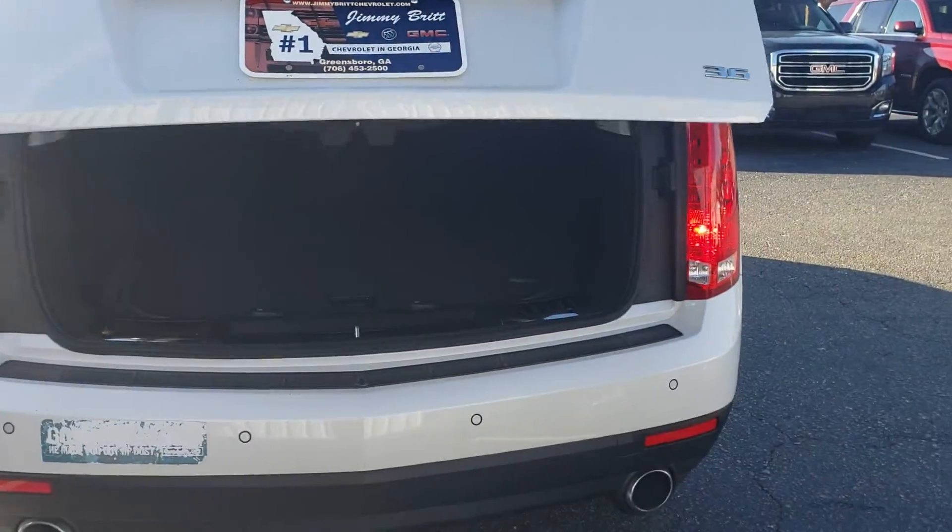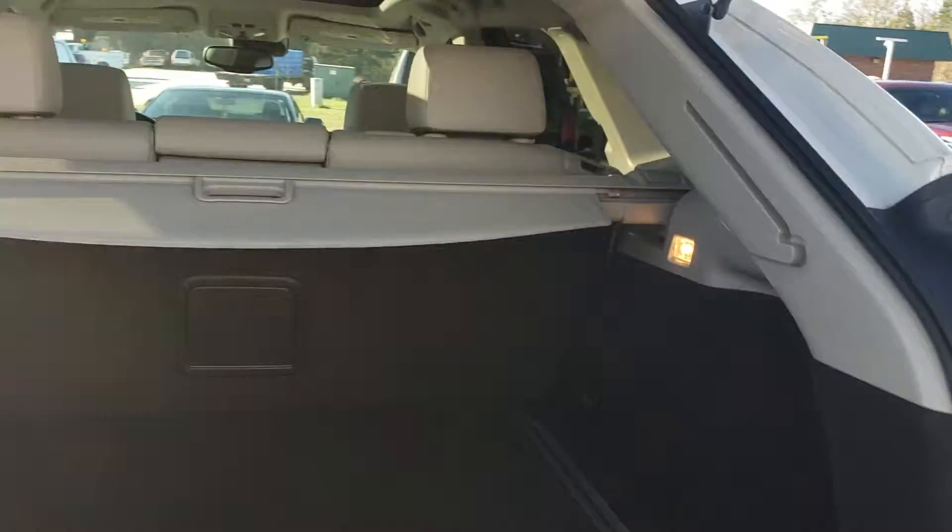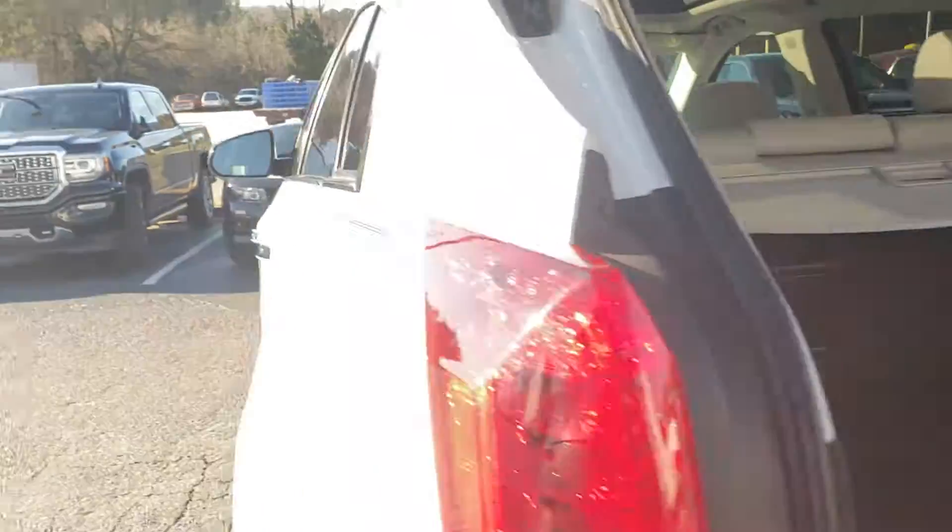It's a mid-size 3.6 liter V6 engine with a light leather interior. Let's close this up and take a look at the inside. It was a local trade from our Dell Webb.